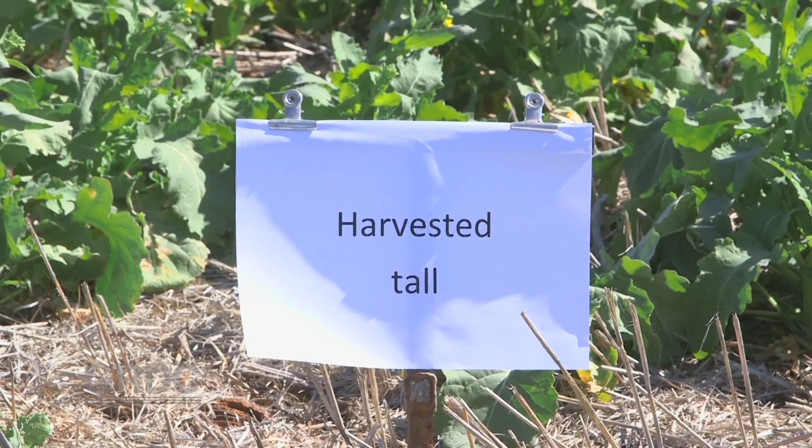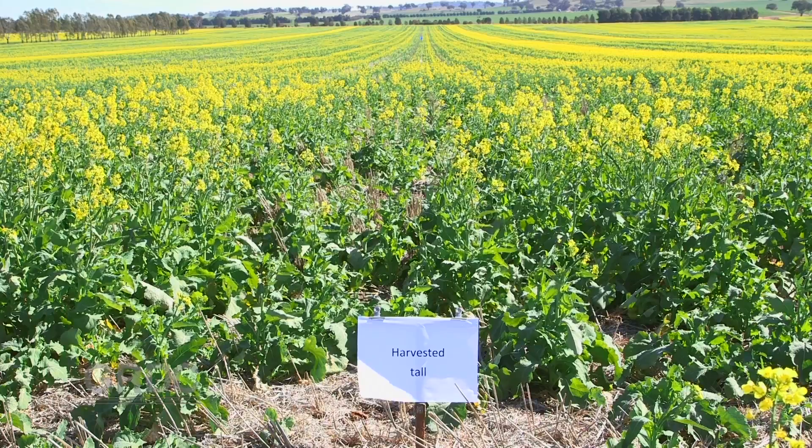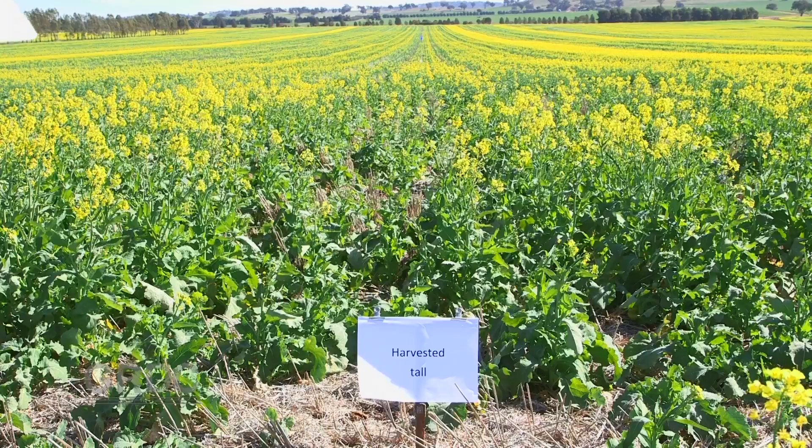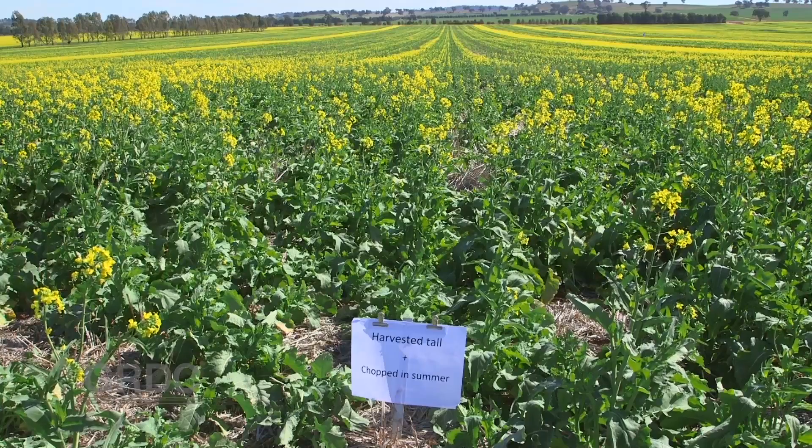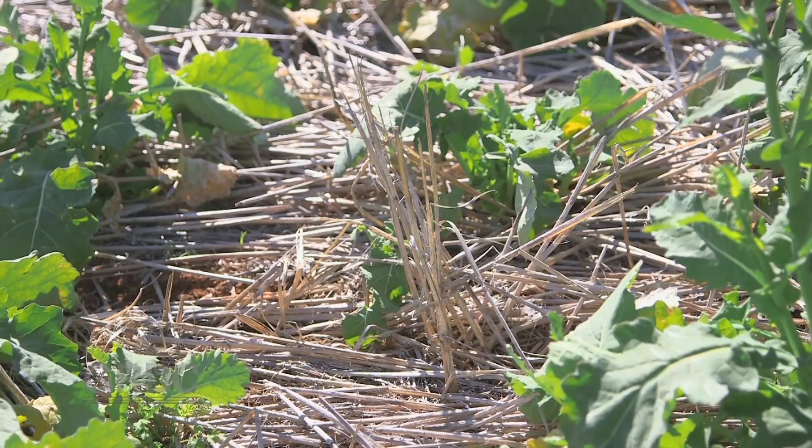A high cut without a follow-up burn resulted in 24 plants per square metre, and a third high cut followed by a K-line trash cutter resulted in 16 plants per square metre, similar to the low cut and retained stubble treatment.